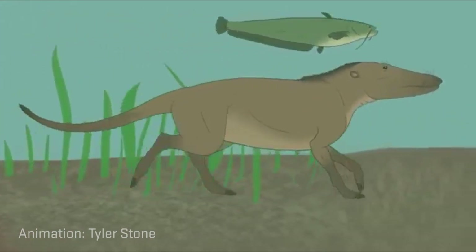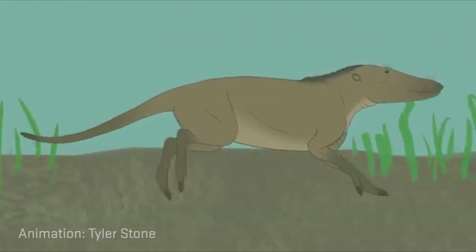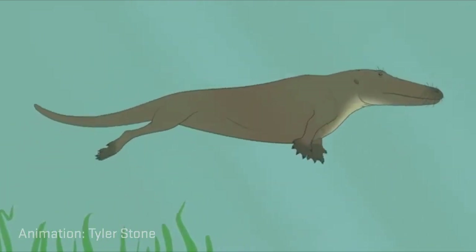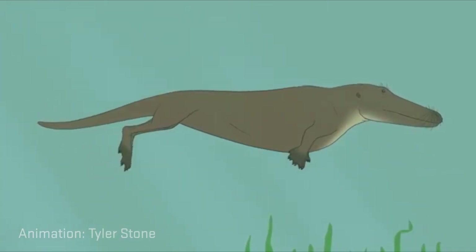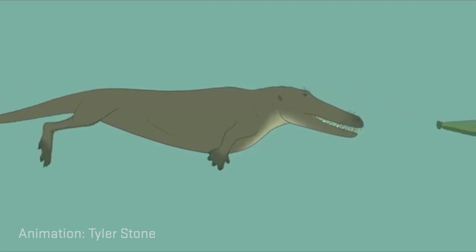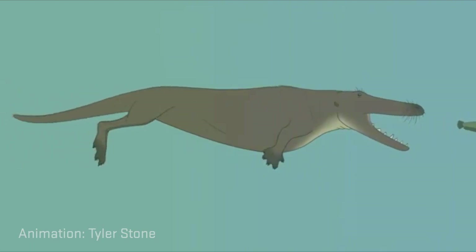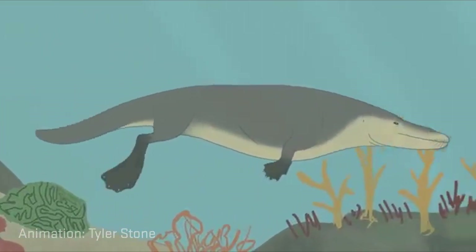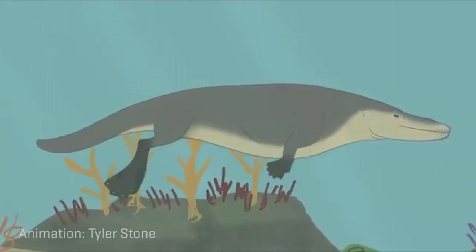We link that to modern day cetaceans because it had ear bones that were adapted probably for underwater hearing. So despite the fact that it looks totally like a terrestrial animal, it did spend some time in water. And then you fast forward through all these stages — they're called archaeocetes, literally Latin for ancient whale.